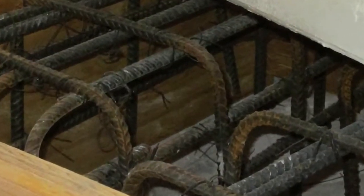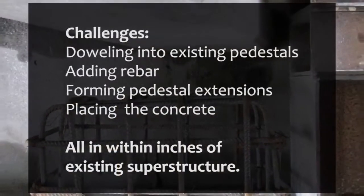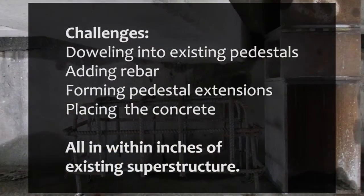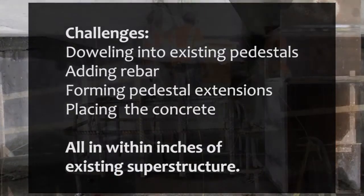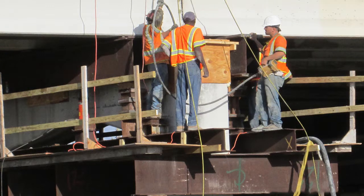Pedestals were formed over the old ones using cold joints. Doweling into the existing pedestal, adding rebar for the concrete, forming the pedestal extension, and placing new concrete was a challenge alone, besides lifting over 200,000 pounds of steel and concrete in the span itself. The concrete was placed into the forms with little clearance.